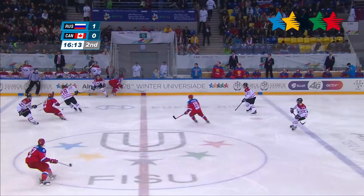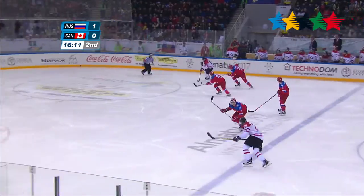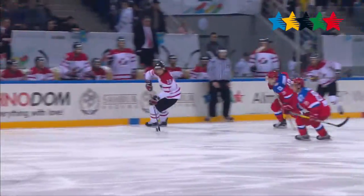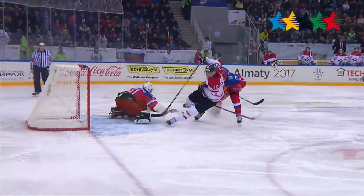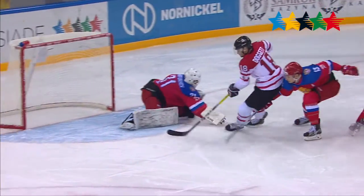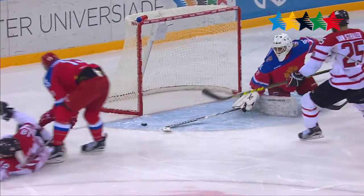In the second period, Canada looks to answer back as Slater Doggett steals the puck and goes all the way around the goalie, but some great stick work by the goalie puts it right out of the net. You can see it almost goes in — Doggett looks back to see if he was successful. This one is no good for Canada.